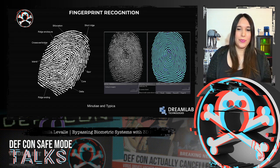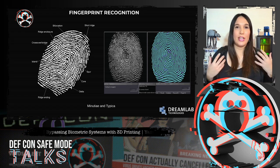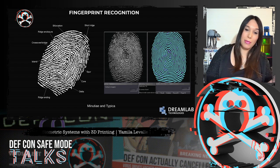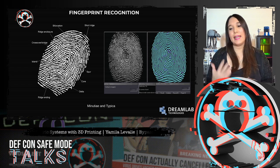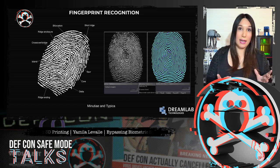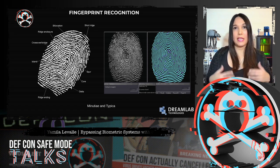To get a match, the scanner doesn't have to find the entire pattern of distinctive features in both the sample and the print from the biometric database. It simply has to find a sufficient number of features and patterns that the two prints have in common.